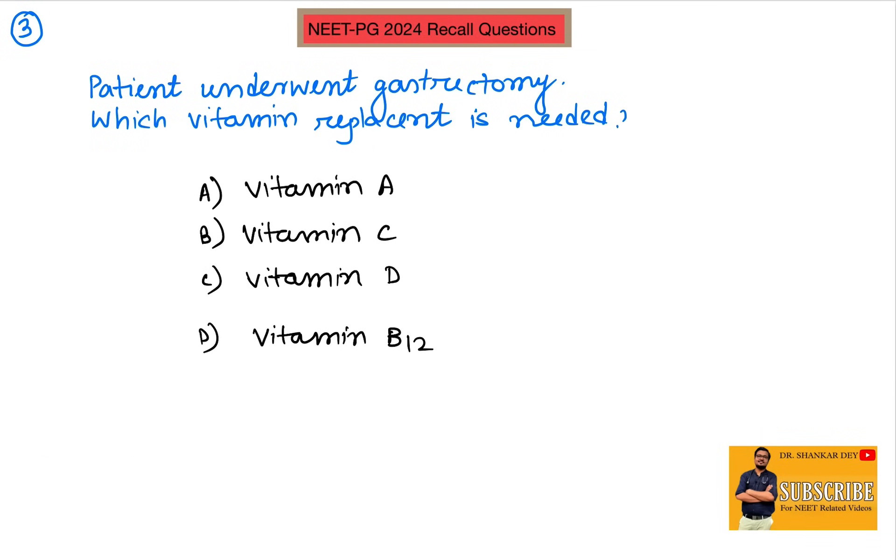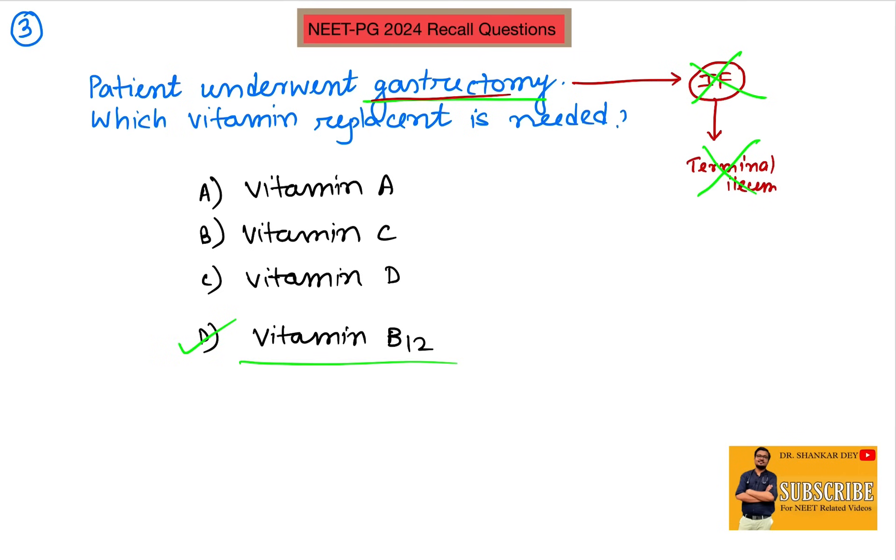Question number three: a patient who underwent gastrectomy — which vitamin replacement or supplementation is needed after surgery? The stomach helps release a factor known as the intrinsic factor of Castle, which binds with vitamin B12 and forms a complex that helps in absorption of vitamin B12 from the terminal ileum. After gastrectomy there is no release of intrinsic factor, so absorption of vitamin B12 is hampered, and the patient will develop symptoms of vitamin B12 deficiency. Therefore, the answer is vitamin B12 supplementation.